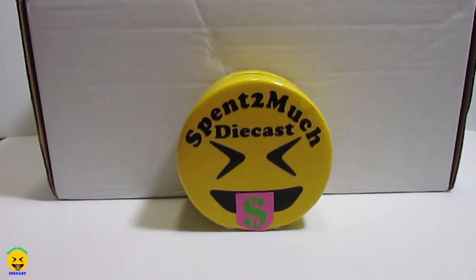Welcome back to Spend Too Much Diecast. What's going on crew? Today we have another mystery box — let's call it volume 2.